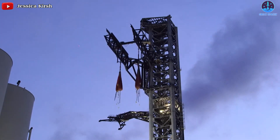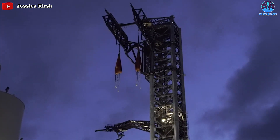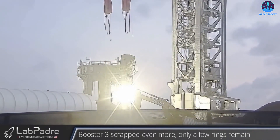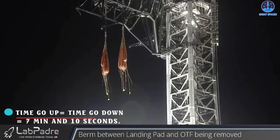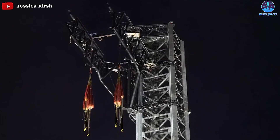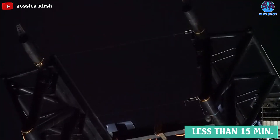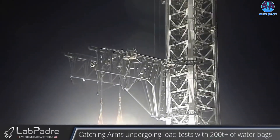According to the latest information, SpaceX has just conducted its first successful proof-loading test of the orbital launch tower arms with low-test water bags, but without water inside. Interestingly, the time it takes to go up and down is equal — both 7 minutes and 10 seconds. This is the fifth and the fastest test for those robotic chopsticks, able to go up and down in less than 15 minutes. It's a big deal, and huge thanks to LabPadre for this amazing live stream.